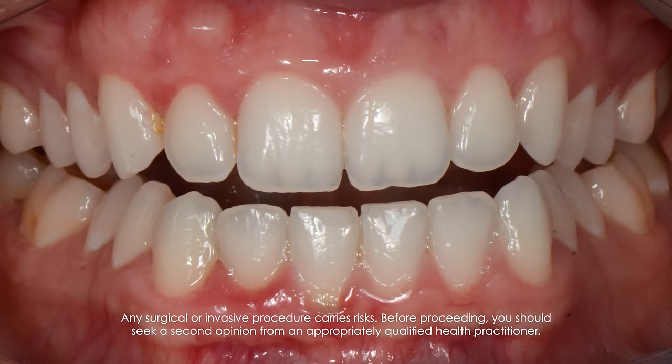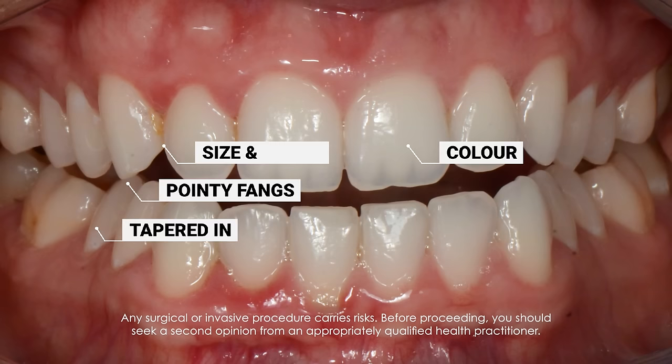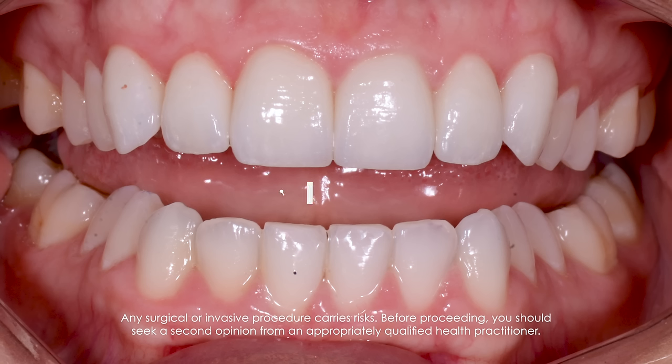Looking at this photo, this patient has got fairly straight teeth. However, she's not happy with the colour of her teeth, the size and shape because they're a bit small. The side teeth are quite tapered in and the canines are quite pointy. The next photo shows after trimming — the difference between the two is visible, but the trimming is actually very minimal and in many cases it's hard to tell we've trimmed anything at all.